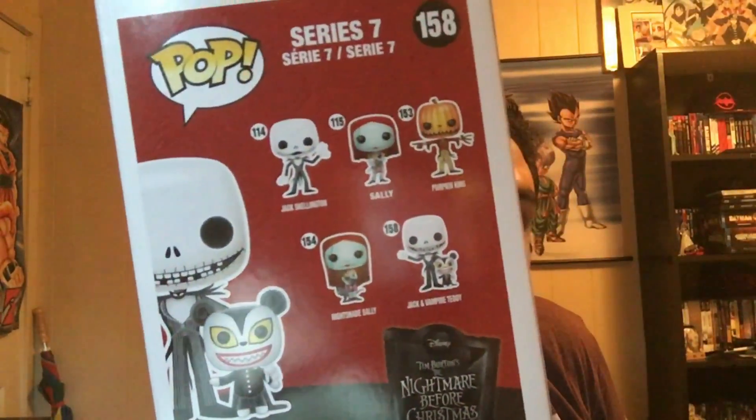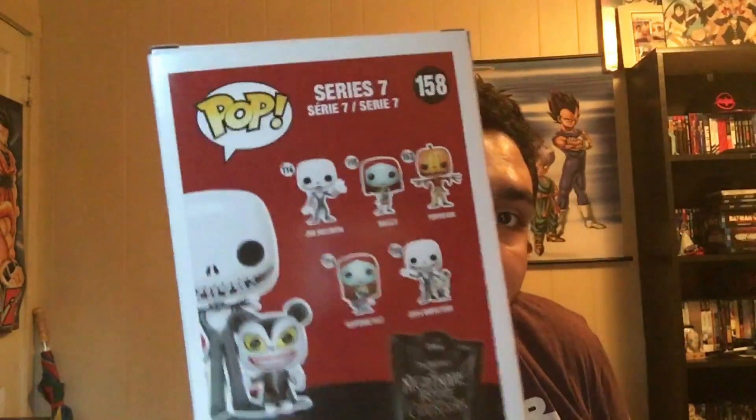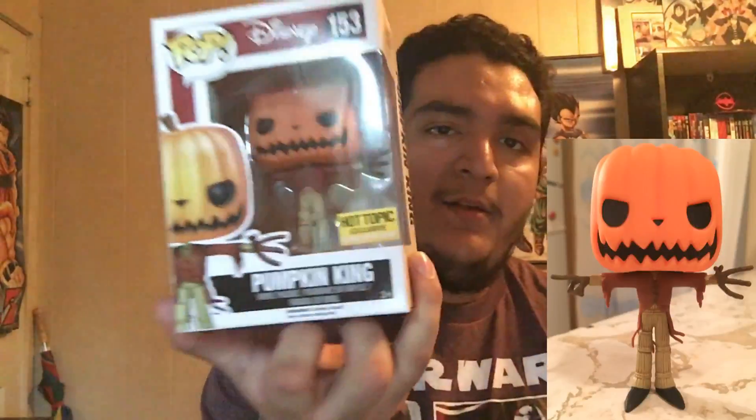Next up, a New York Comic-Con exclusive — Jack Skellington with the Vampire Teddy, from Nightmare Before Christmas. I think that's one of the gifts he gives to the little kids in the movie. It's from series seven — holy crap, how many sets do they have?